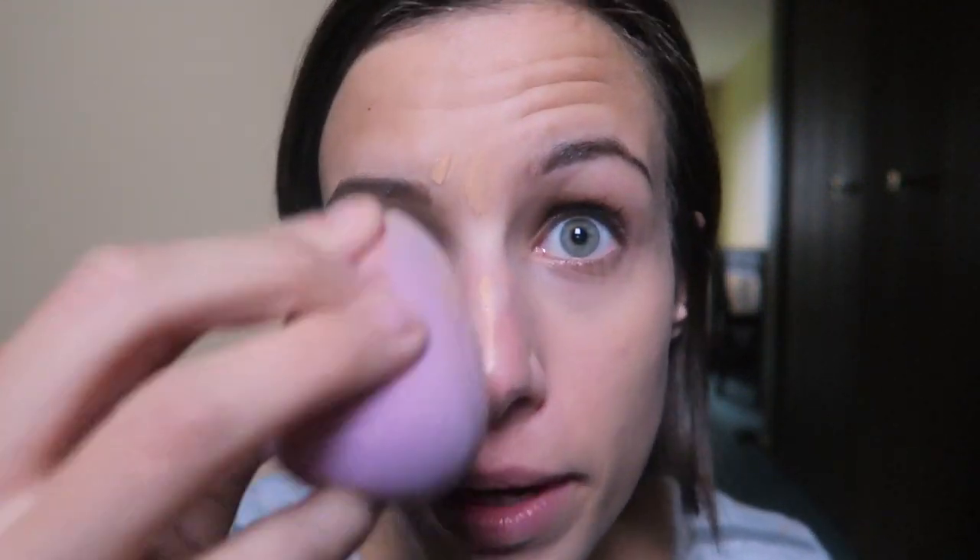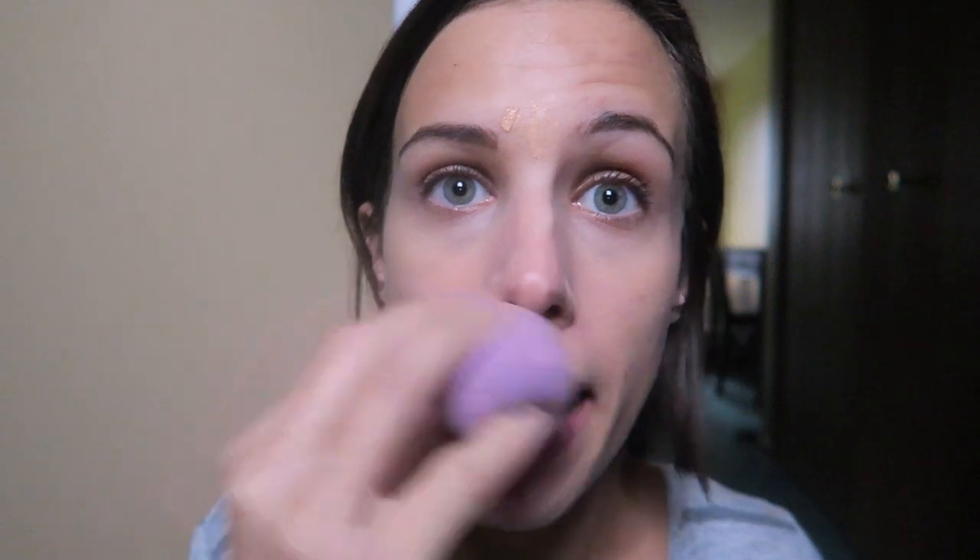Then I'm going to go in with the Born This Way concealer. I don't do an all-over foundation because at this stage in my life I don't need that. So I'll take a concealer with a natural finish that matches my skin tone and just buff it in with a Beauty Blender. As you can see, it just has a very natural finish — it doesn't look cakey or matte, it just makes my skin look more awake.